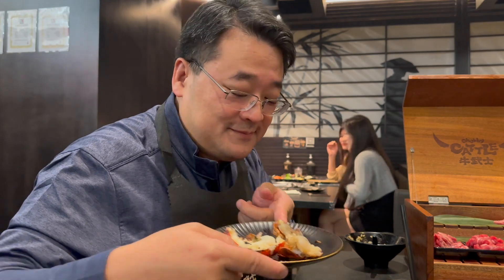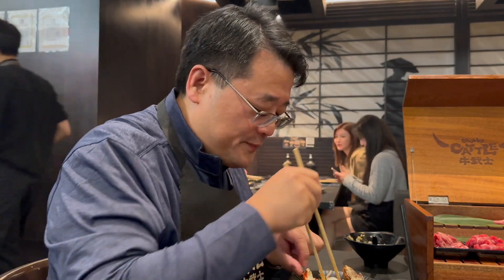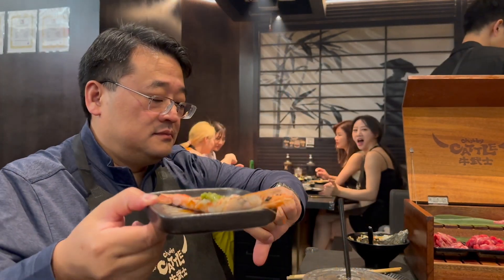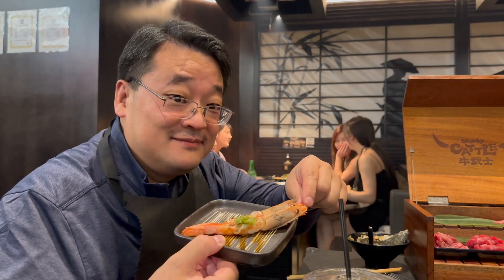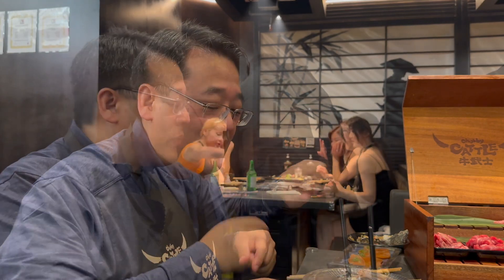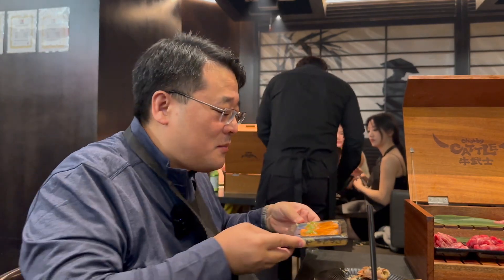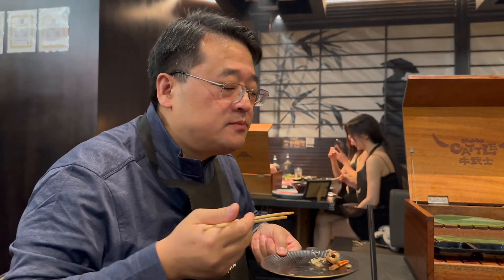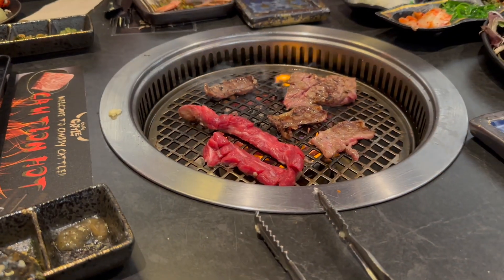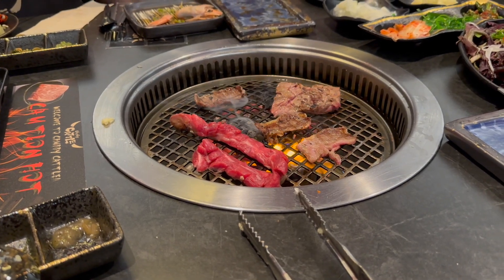They have lobster tail — it's really hard to get out but it smells really good. That's sweet shrimp, amaebi. And one more thing in the middle: salmon carpaccio. Let's see how this tastes. Mmm, salmon carpaccio — delicious, delicious!